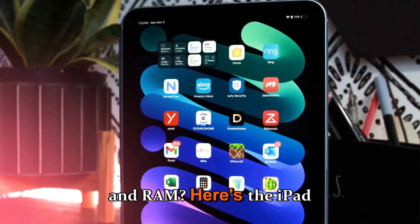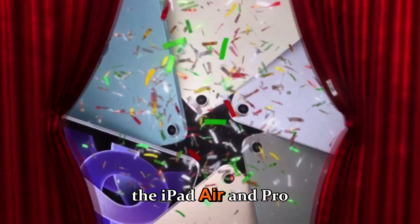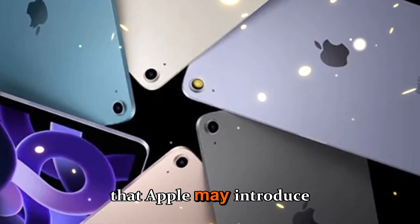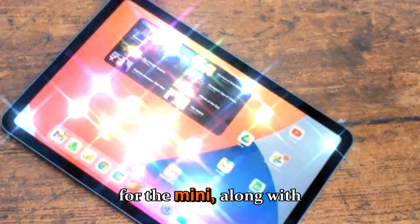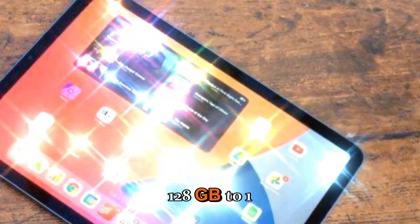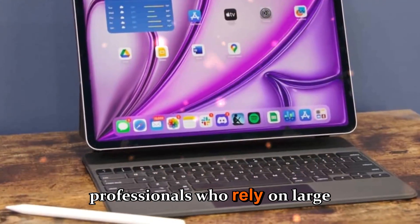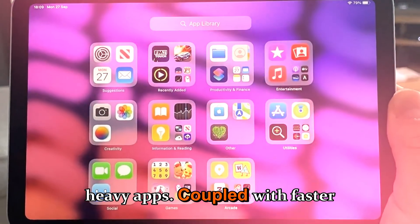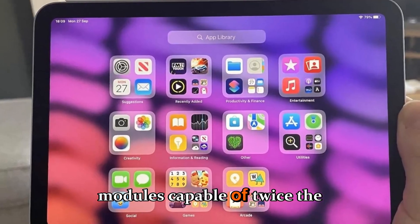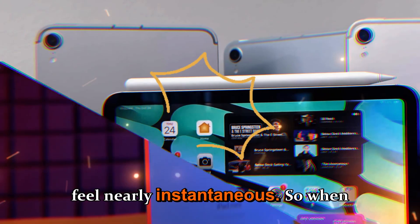What about storage and RAM? Here's where the iPad mini 8 takes another step toward parity with the iPad Air and Pro models. Reports suggest that Apple may introduce configurations up to 12GB RAM — a first for the mini — along with storage options ranging from 128GB to 1TB. This would be a massive improvement for professionals who rely on large file handling, video editing, or multitasking with multiple heavy apps. Coupled with faster SSD modules capable of twice the read and write speeds of the previous generation, app loading times and file transfers should feel nearly instantaneous.